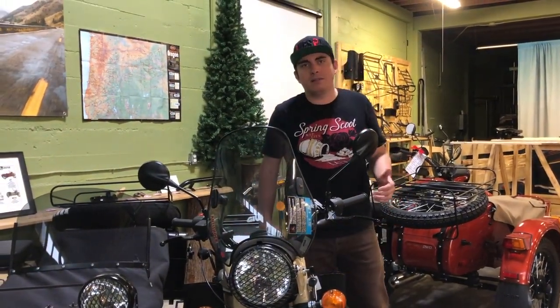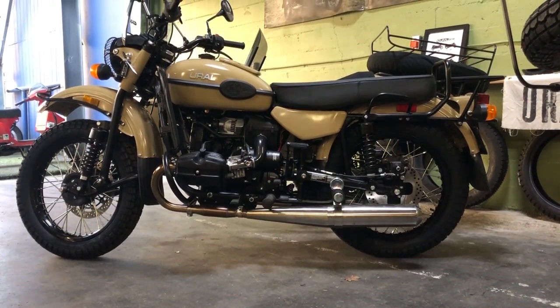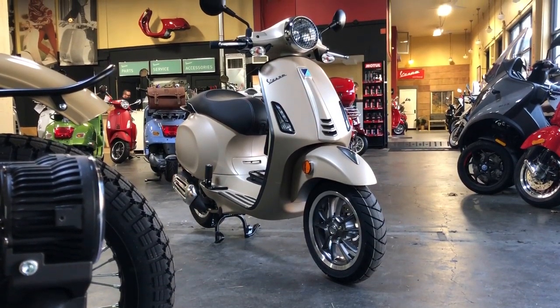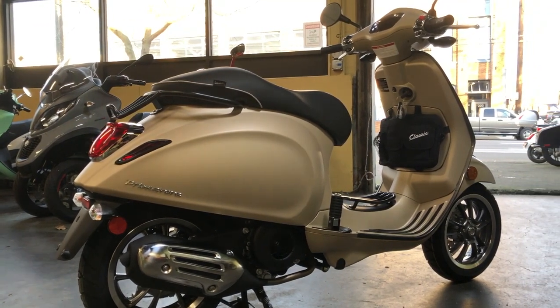Hey, this is Andrew here at Vespa Portland. We are also the Ural Russian sidecar motorcycle dealer in town. One of the most popular configurations of the Ural is the Sahara, which comes in this awesome beige. So when the 2019 Vespa Primavera Sport came in, in matte beige, we were inspired to outfit it in a very similar Ural style, and this bike came out awesome.